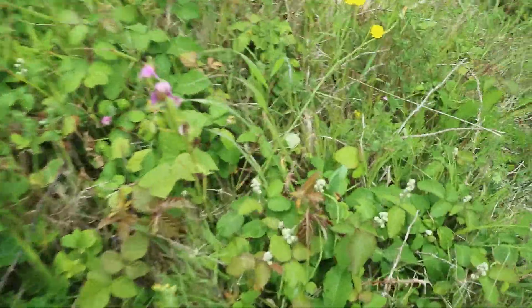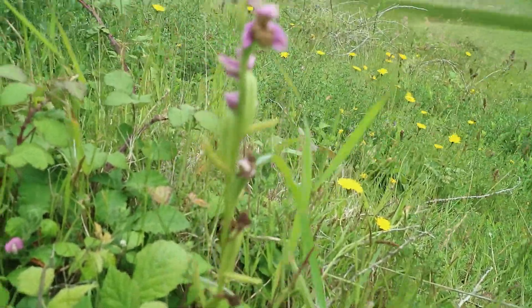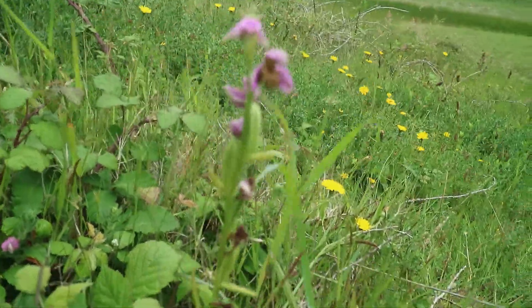There's an even taller one — oh my goodness — I think it's a bee orchid. Yes, yes, yes!